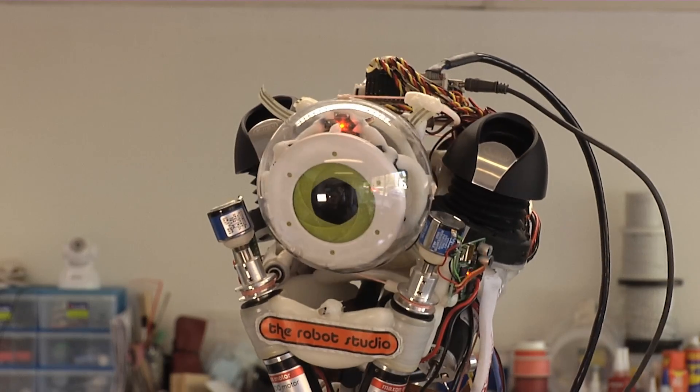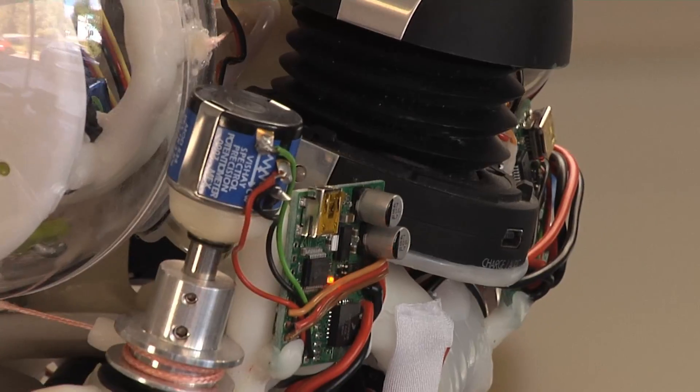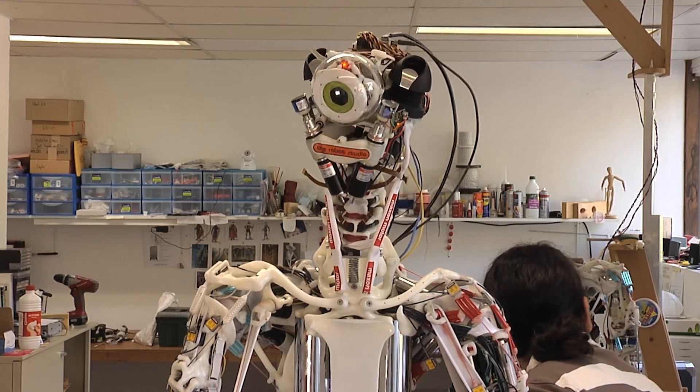We took responsibility for manufacturing the hardware, so we designed the robots and produced the actual physical prototypes which we used within the project.